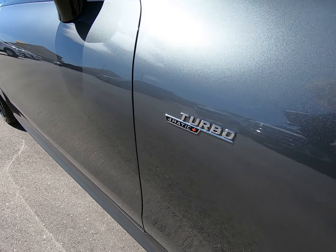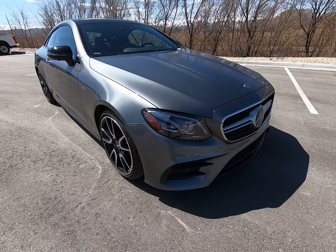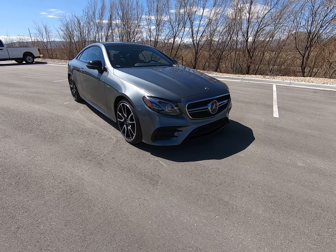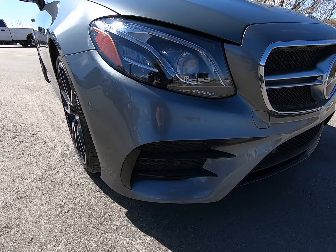We have our Turbo 4MATIC+ branding here. 4MATIC+ just means that you can choose four-wheel drive or front-wheel drive — the car will alternate depending on what kind of condition it's in.